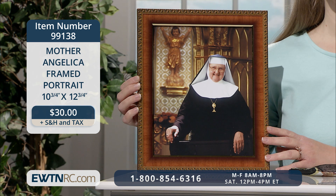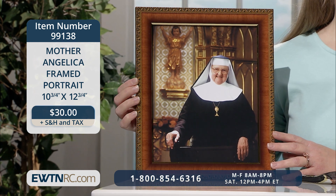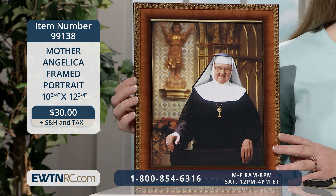Seeing a nun on TV has stopped many people in their tracks while channel surfing through the years. Here at EWTN, we hear countless stories of viewers that paused even just a few moments to listen, and what they heard Mother Angelica say changed their lives. This beautiful framed portrait will remind you not only of the great things Mother Angelica accomplished through the Holy Spirit, but what you too can achieve when you have radical trust in God. This eight-by-ten portrait is displayed under glass in a natural tiger cherry finish frame with carved gold edges, measuring ten and three-quarters inches wide by twelve and three-quarters inches high by one inch deep.